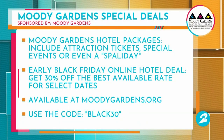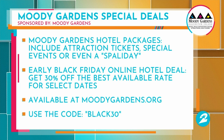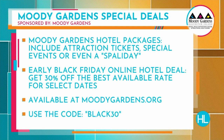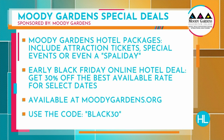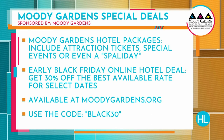Thanks once again, Mel Camp. Moody Gardens does have several hotel packages available right now, which include attraction tickets, special events, and even — get this — a spa-la-day. Holiday at the spa! The early Black Friday online hotel deal gets you 30% off the best available rate for select dates. Use the code BLACK30 at MoodyGardens.org.